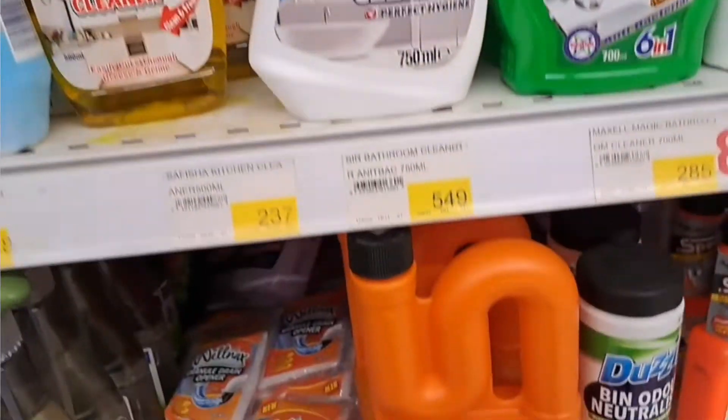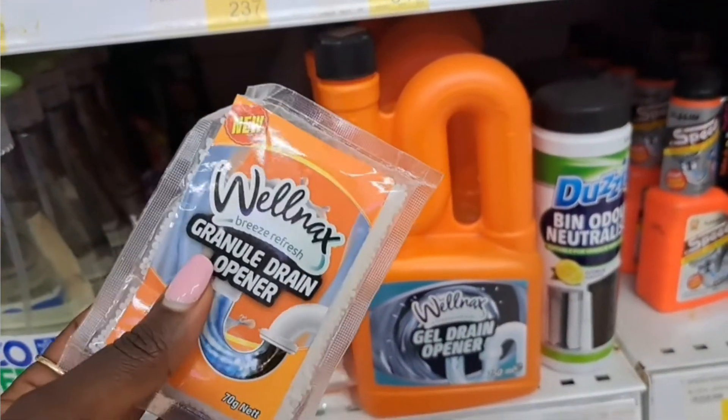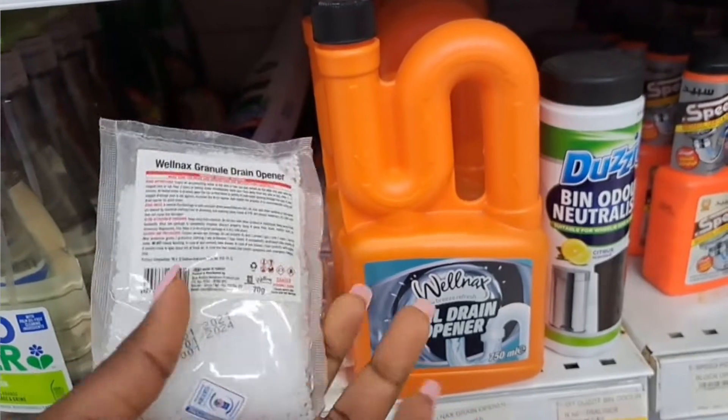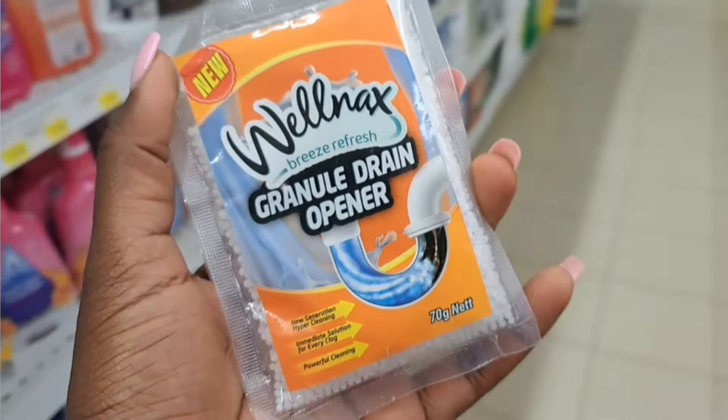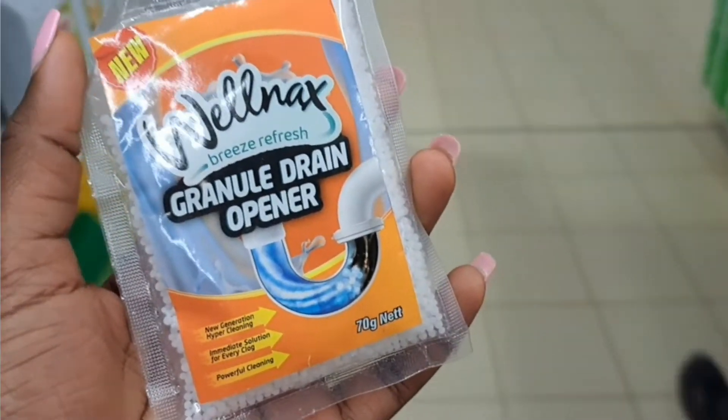I also got a drain opener to unclog my drainage in the bathroom, because we wash our hair a lot in the shower and it can get clogged, causing water not to drain properly. They have various types at various prices — this is the most affordable one. I'm going to start by cleaning the drainage before I scrub the tiles.